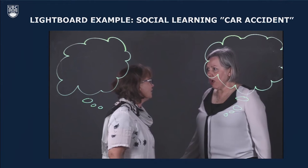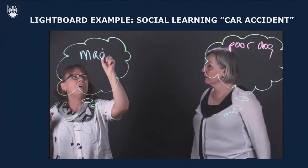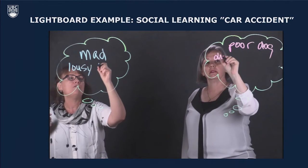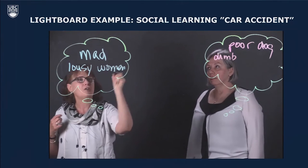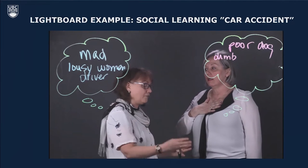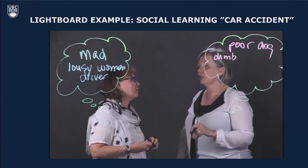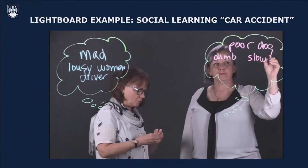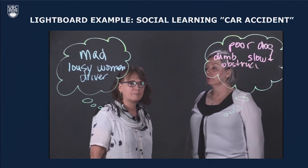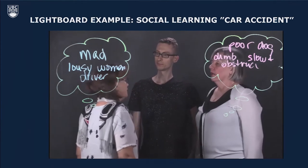A short social learning skit plays out: two drivers argue after a minor collision about whether the light was yellow or red, each blaming the other. One driver insists yellow means stop if it's not safe; the other is in a hurry and says they were barely crawling at less than 50 kilometers per hour. Eventually a police officer arrives to sort out what happened.